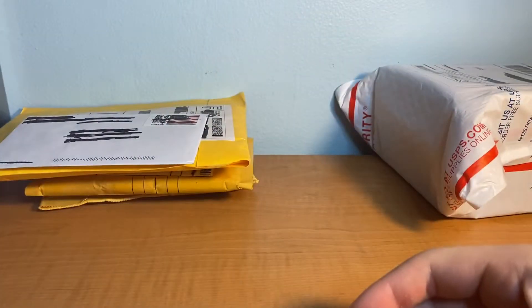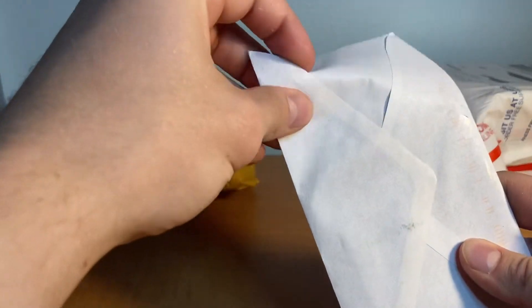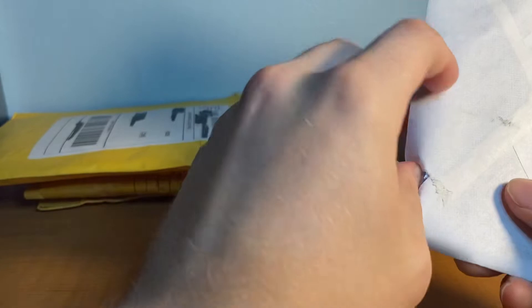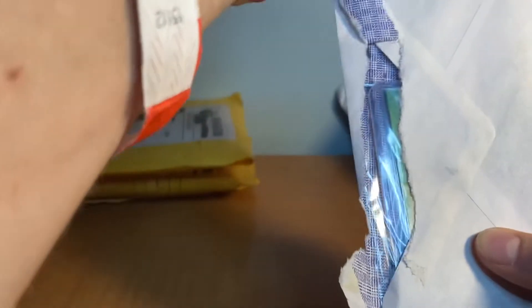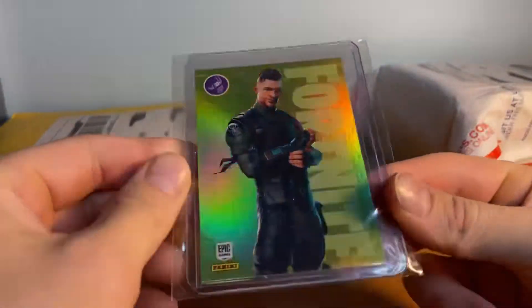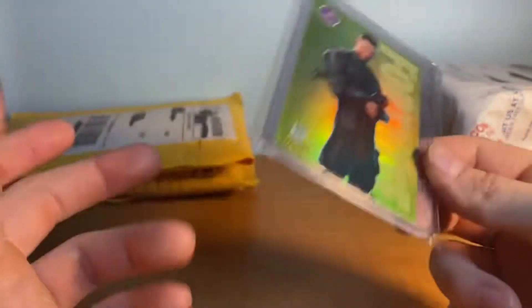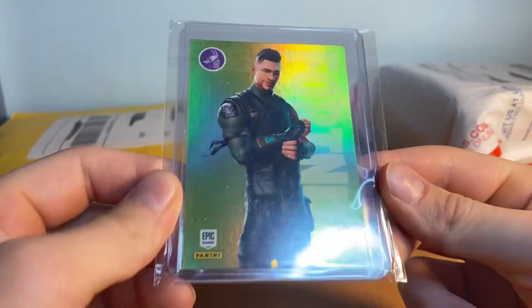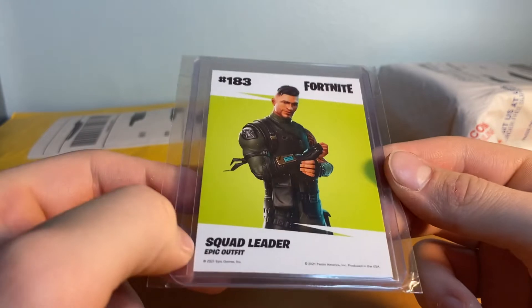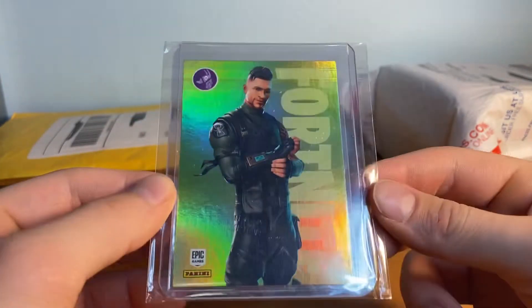Love that Jordan and Kobe dual worn thing. So we're going to jump into the card I won from 502 Frank. And it's a Fortnite card. So I entered to win — I mean I entered in most of his giveaways if I get a chance. And I ended up winning this in his Fortnite video. Epic Outfit Squad Leader. Look at that card.